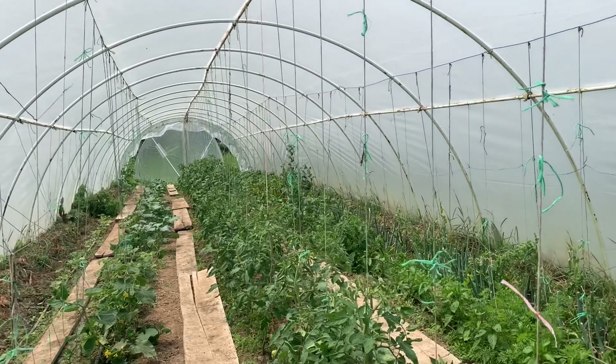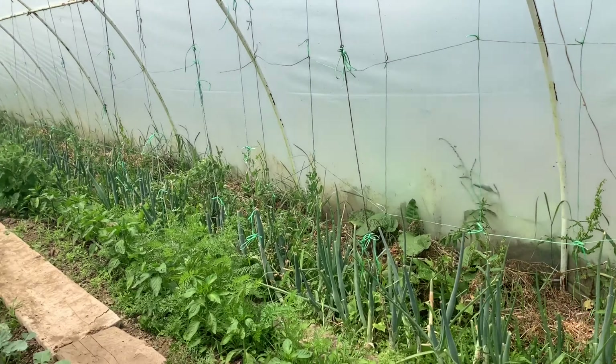Over here is our glasshouse. We planted tomatoes, peppers, and cucumbers — all of which grew really well. But we also planted melons, broccoli, and Brussels sprouts.